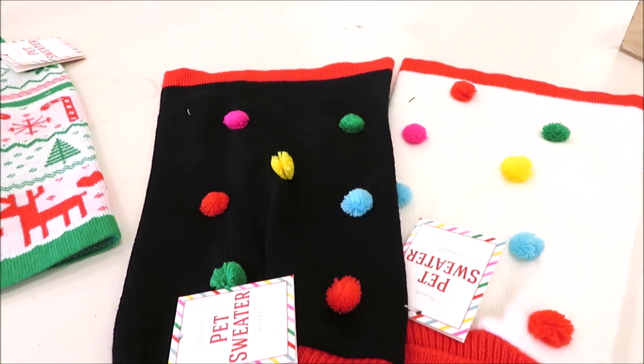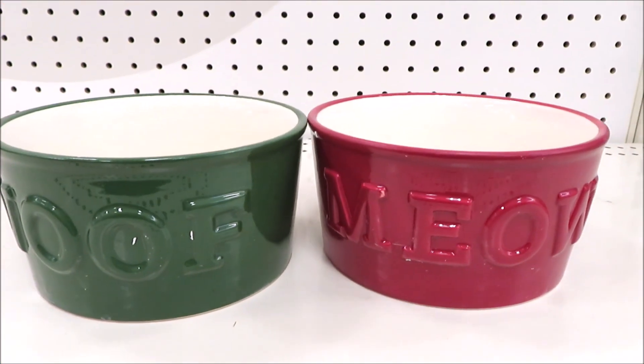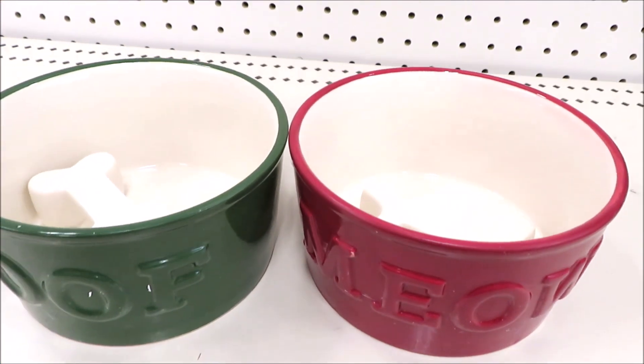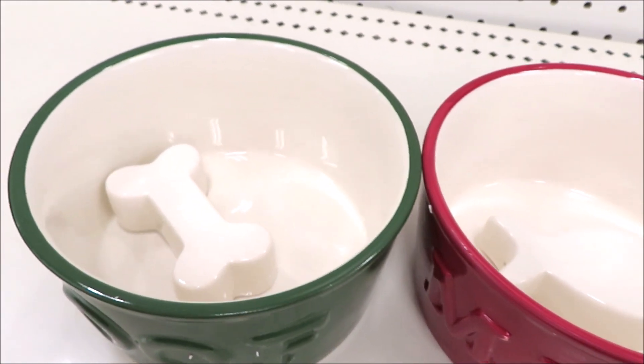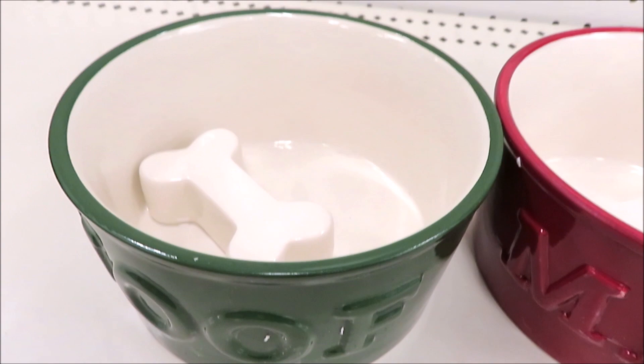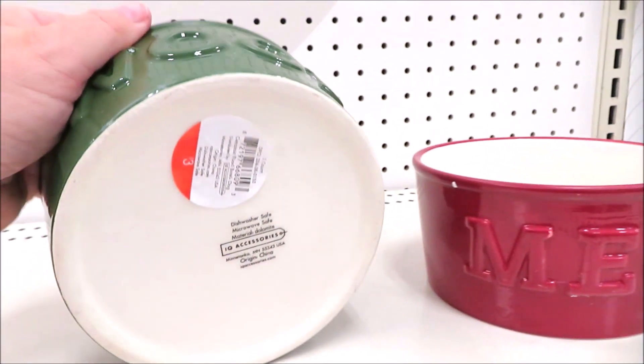We also have them in the pom-pom version in black and white. And some beautiful pet bowls — I've seen these in a few different versions. This time they have a raised bone in the wolf and a little fish in the meow.